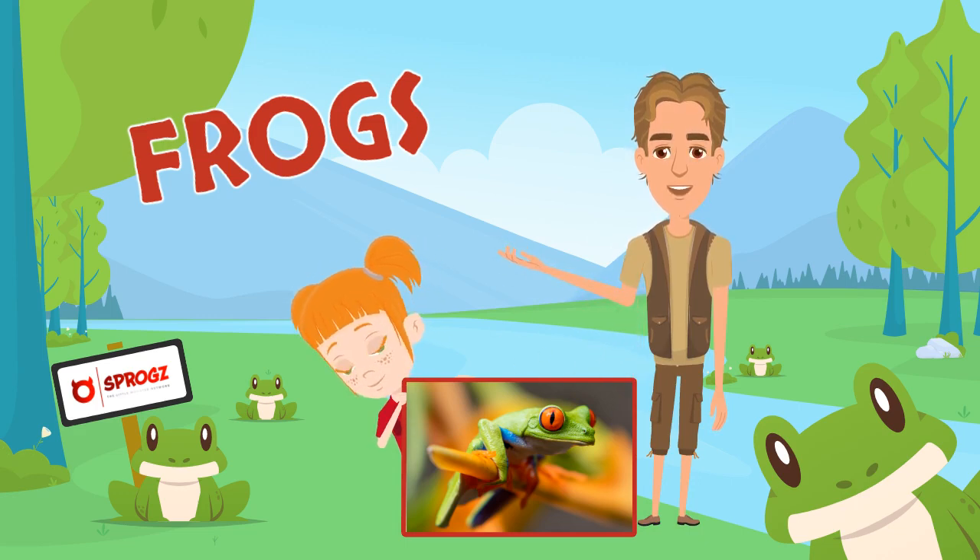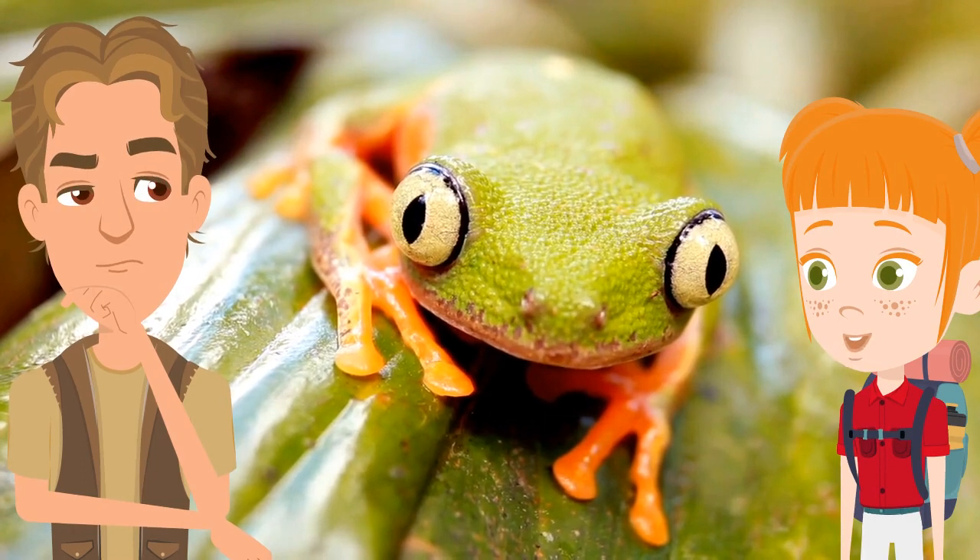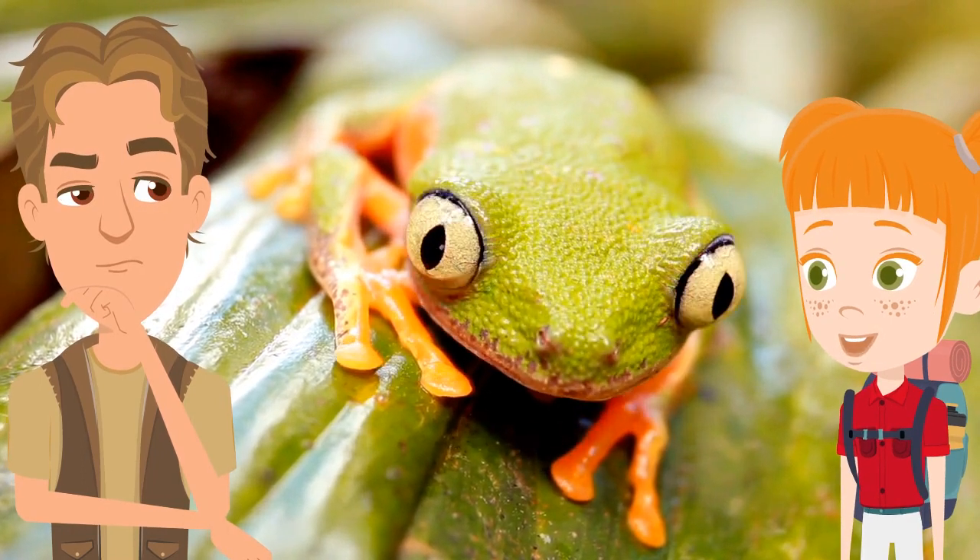Hi Emma, it's great to be here again. So let's get started with some fun facts about frogs. Fact number one: there is evidence that frogs, like this little guy here, have roamed the earth for more than 200 million years, at least as long as the dinosaurs.